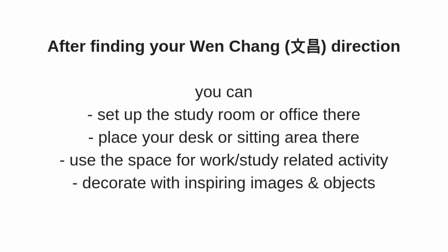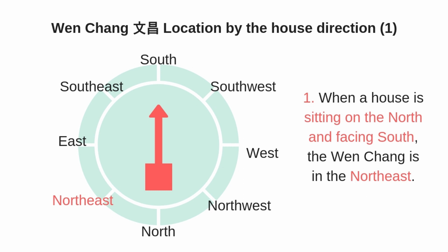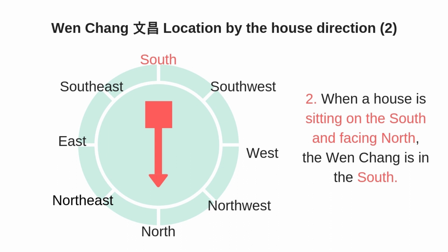Here are the eight charts of the Wen Chang locations according to the house sitting and facing directions. The first one: when the house is sitting on the north and facing the south, the Wen Chang location will be in the northeast. If you are not sure about your facing direction, I will link relevant videos in the description below. The second chart: when your house is sitting on the south and facing the north — meaning the front door faces north — then your Wen Chang location is in the south side.